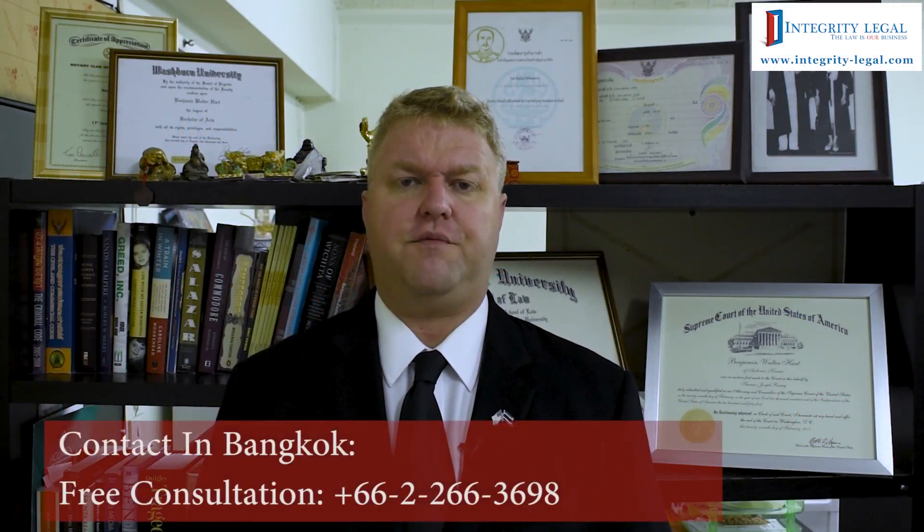Hello, my name is Benjamin Hart. I'm an American attorney and the managing director of Integrity Legal here in Bangkok, Thailand.